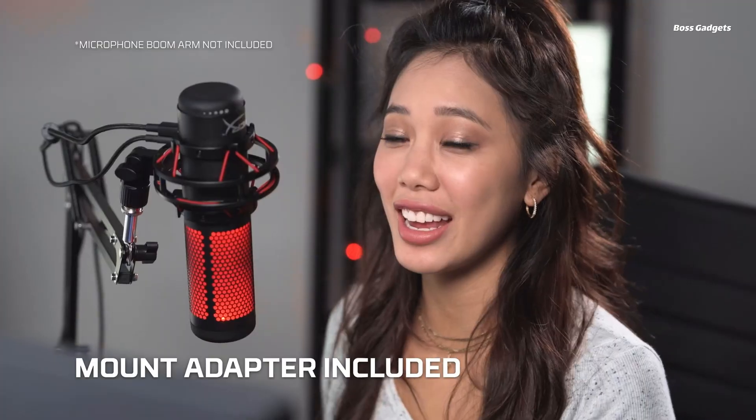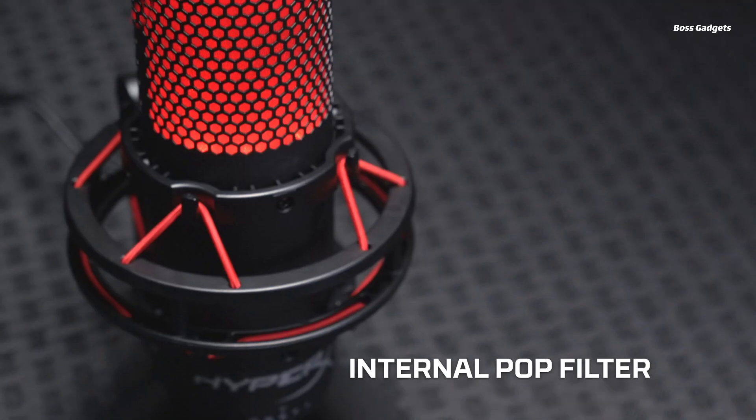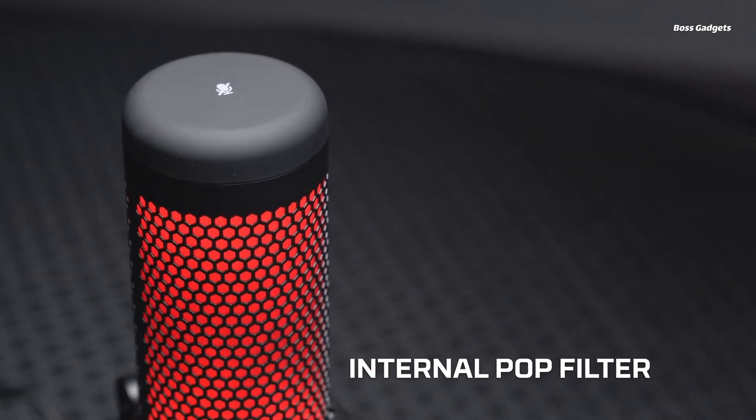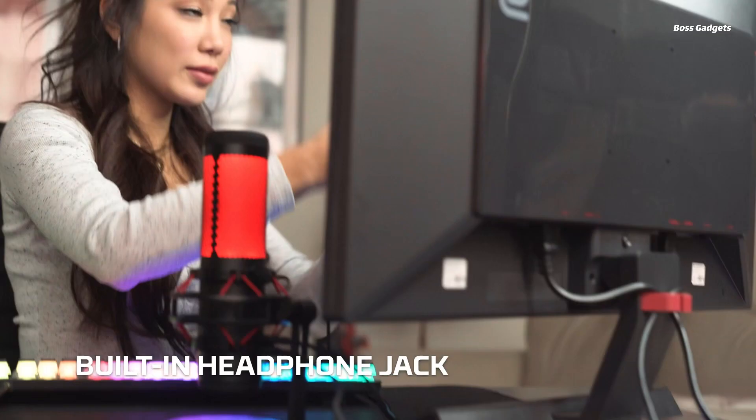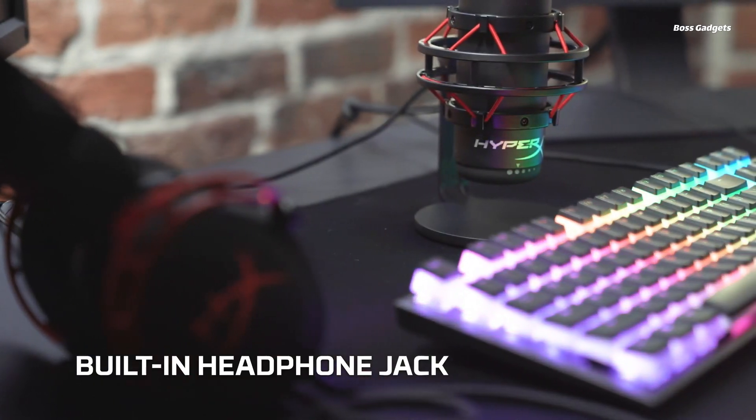An anti-vibration shock mount isolates the microphone and suppresses rumbles or bumps. For streamers, the tap-to-mute sensor with LED status indicator allows for quick audio muting to prevent embarrassing hot mic moments during broadcasts. Easily adjust your input sensitivity on the fly via the gain control dial.